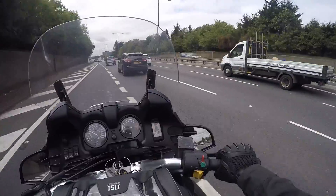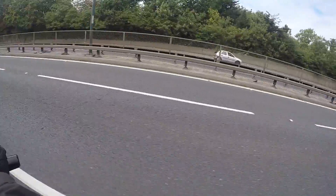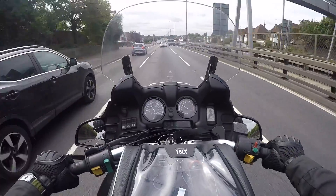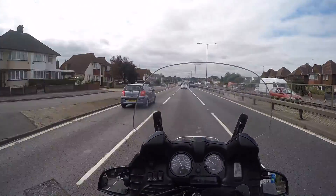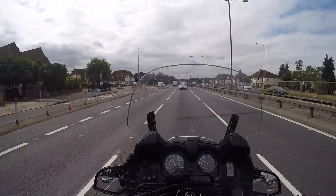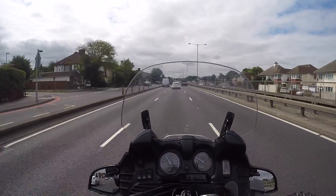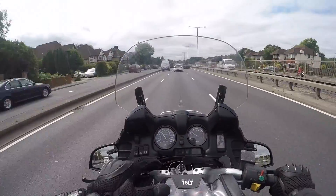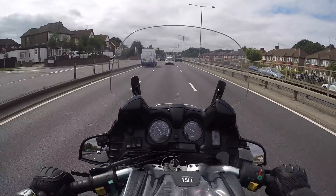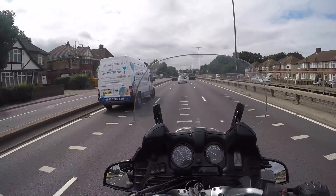All right, so off we go. Visor down, join the A3. Today we're off for some tyres, because in a couple of days this thing's going to Spain. So it's another opportunity to test out some of this stuff that I've bought, like the new microphone and mounts. I think we're working pretty well.